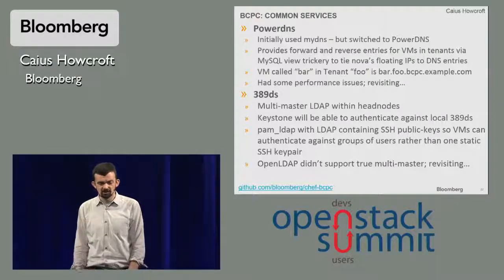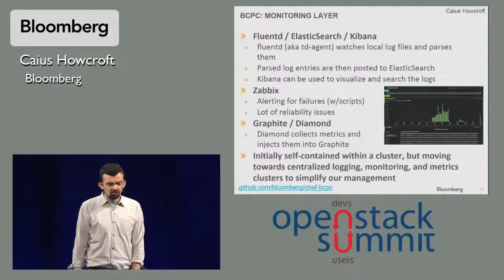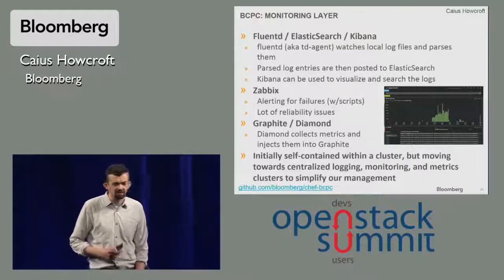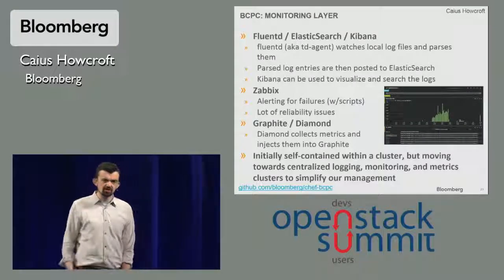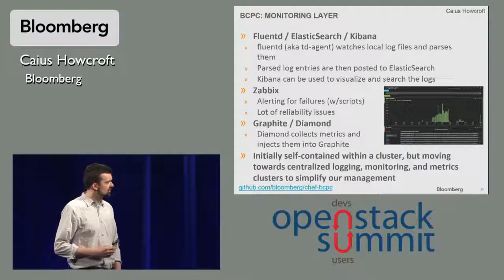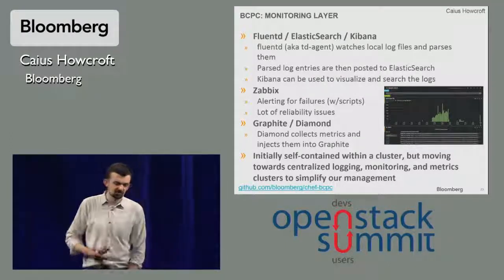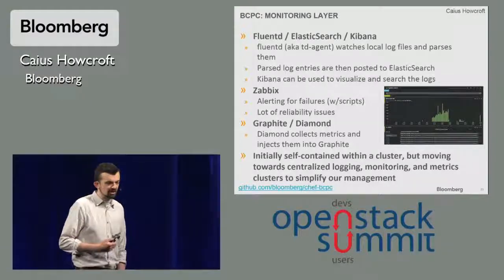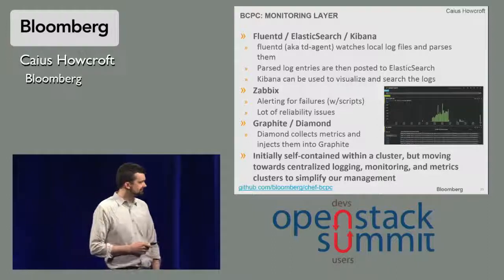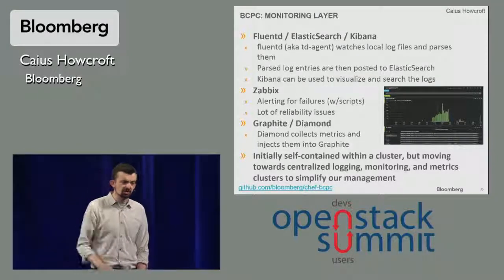We use 389 for LDAP services, and there's some more work going on in Chef BCPC to re-examine that. For our monitoring layer, we use FluentD and Elasticsearch for log aggregation and analysis, and Kibana as a nice front end. The FluentD agent pulls all the log files off individual nodes and shoves them through the VIP into Elasticsearch, which is running on all our nodes. We've been using Zabbix for monitoring and alerting, but we've had some reliability issues — it tends not to deal well with parts of the cluster going away and doesn't really want to run in high availability mode. Graphite and Diamond we use for graphing, analysis, and drill-down. We're revisiting the monitoring paradigm, maybe towards a two- or three-layered system with some centralized logging as well.